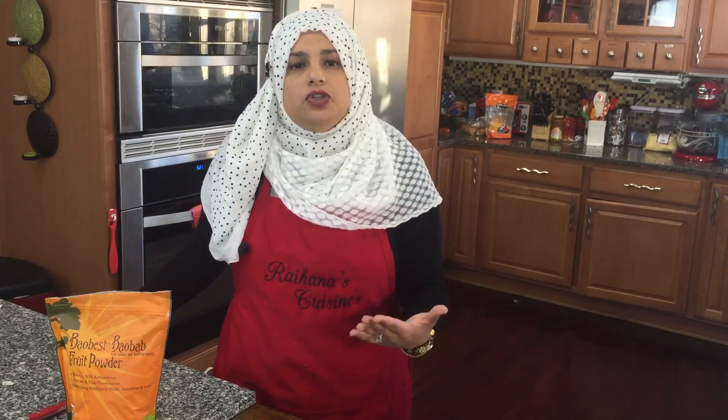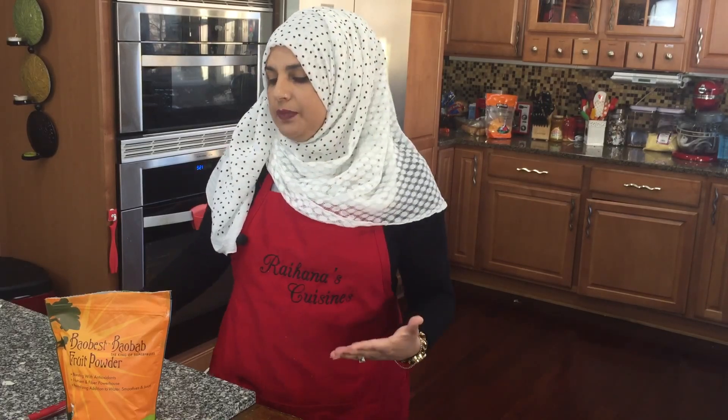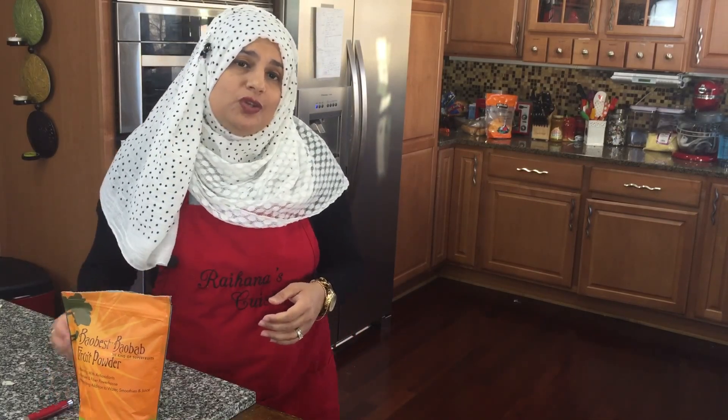In the morning when I make smoothies for my husband, two teaspoons of this and he's good to go. Just give it a try and see what you think — it's something you have to read about. Let me know what you think. Thank you so much for joining me on this episode of Raihana's Cuisines. Hope to see you next time!